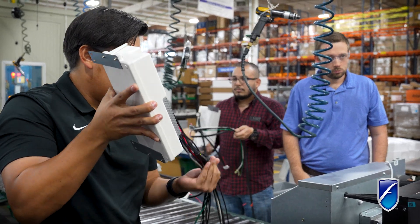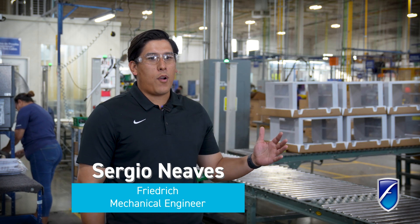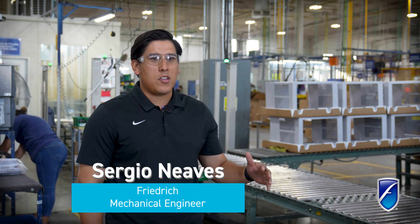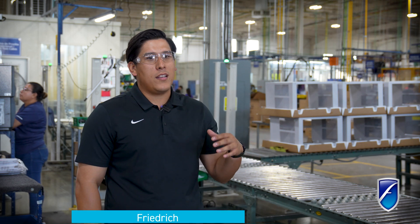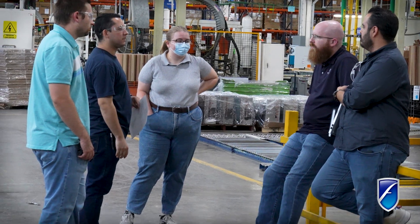My role is mechanical engineer. I oversee the rack and through-the-wall product at Friedrich. My role here is just going through the process, making sure components get on the unit, and seeing it all come together. I've done hundreds of tests in our lab. On the software support side, me and Ryan were responsible for getting our inverter boards all squared away, making sure everything was up to date and running smoothly.